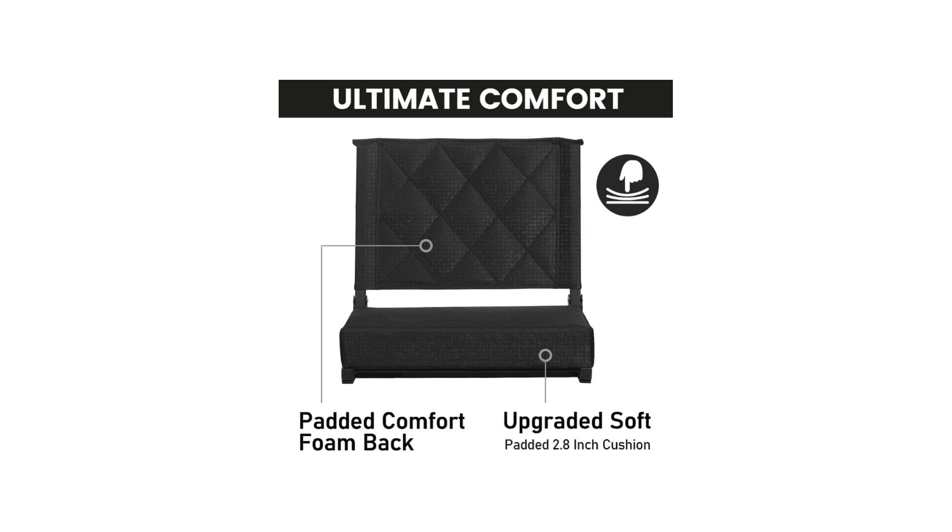The build quality of the Sheena Stadium seats is impressive. The materials used are durable and long-lasting, ensuring that these seats will withstand the test of time. The stitching is sturdy, and the overall construction feels solid. I have no doubts that these seats will serve me well for many seasons to come. Another aspect that I appreciate is the versatility of these seats.